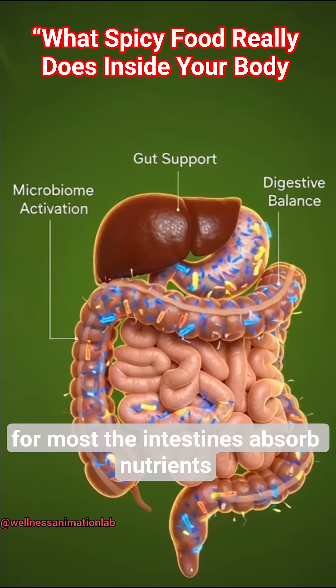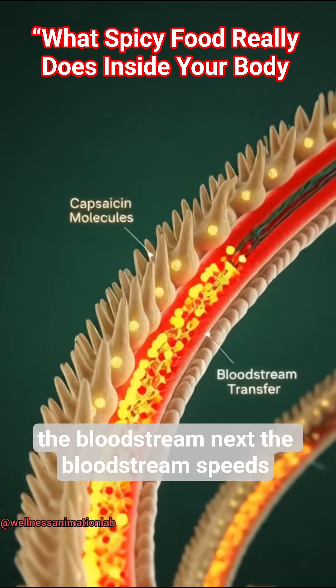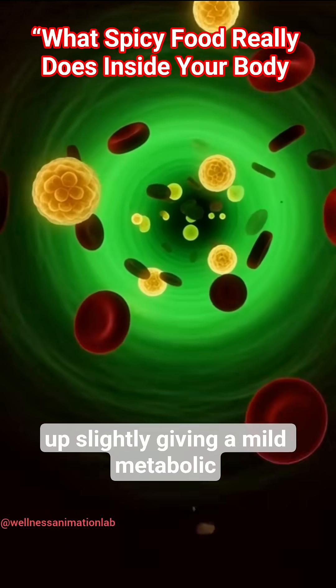The intestines absorb nutrients and capsaicin, sending particles into the bloodstream. Next, the bloodstream speeds up slightly, giving a mild metabolic boost.